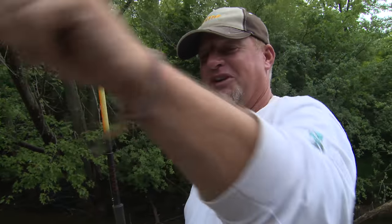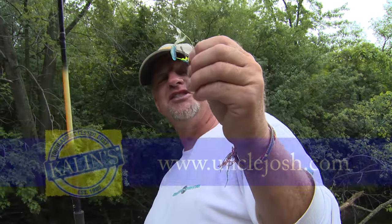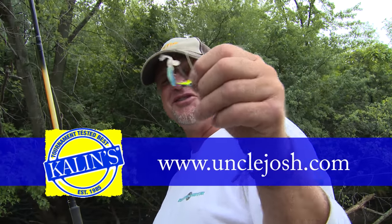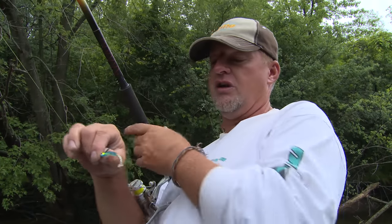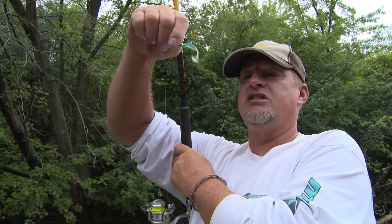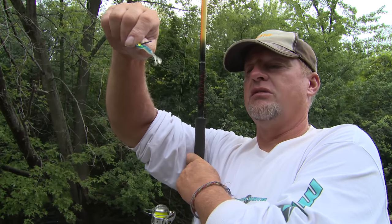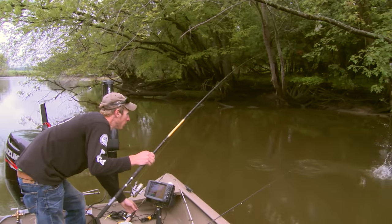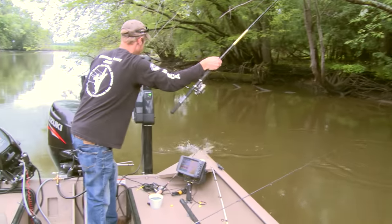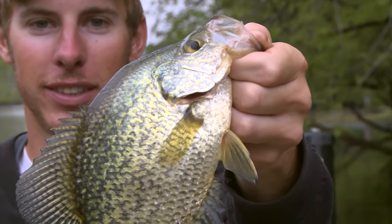I just missed one right there — I had a minnow on before and now I went to this Kalin's plastic. When this happens there's a saying: I got my pants pulled down. Again, like Sawyer was saying, the presentation of that plastic has to be perfect. It just dangles in the water back and forth and drives them crazy. There you go — he's kicking my butt this morning, but that's not a bad crappie either, still a very nice fish.